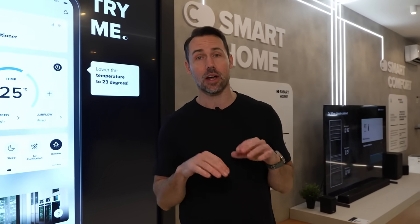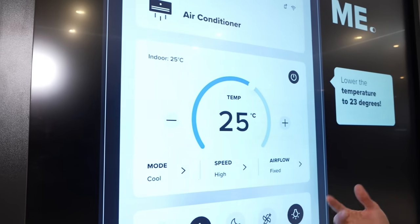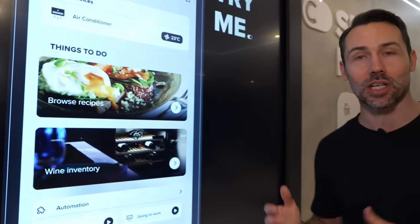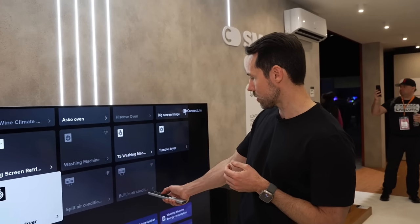We've moved over to Hisense's appliances section. They have a lot of smart appliances under the banner of Connect Life — Wi-Fi connected devices that share information to make your life easier. For example, if you're at work on a scorching day and want to cool your house down before you get home, you can pull out the app and precondition your air conditioner so your home is nice and chilly when you arrive. You can also control all your Connect Life devices straight from your TV screen.